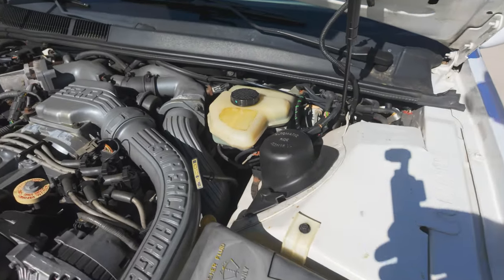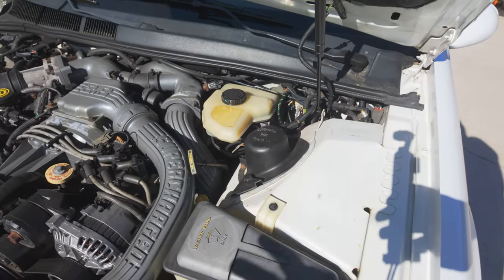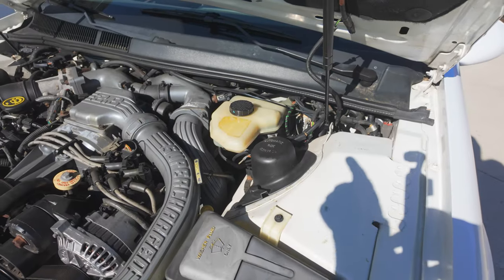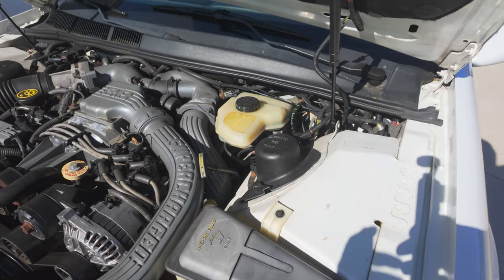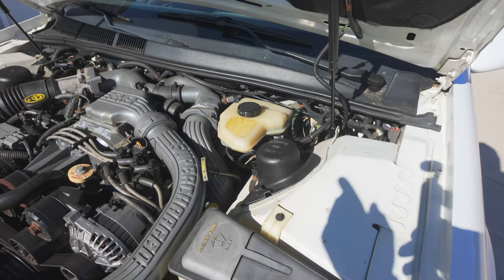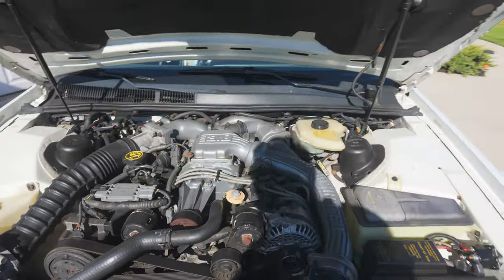Another feature on the car that I think is really neat is this automatic ride control on the shock absorbers. The shock absorbers have two different settings and there's a switch on the dash — you can change it from comfort to firm. This system still works perfectly. As you go down the road, if you click on firm and go over an expansion joint in the highway, it feels firm and stiff. And when you turn it off, it's real floaty and comfortable. So I thought that was neat that it has that option and it's still working quite well.